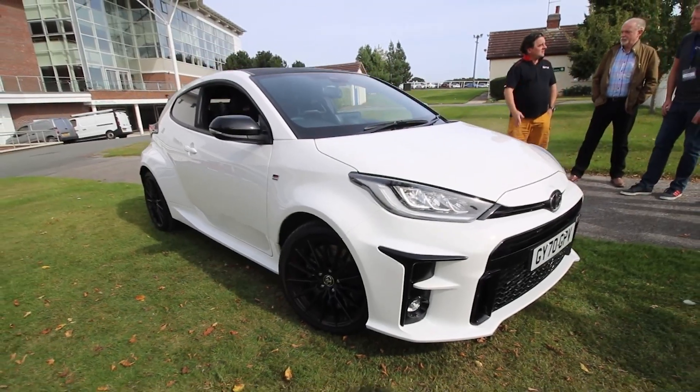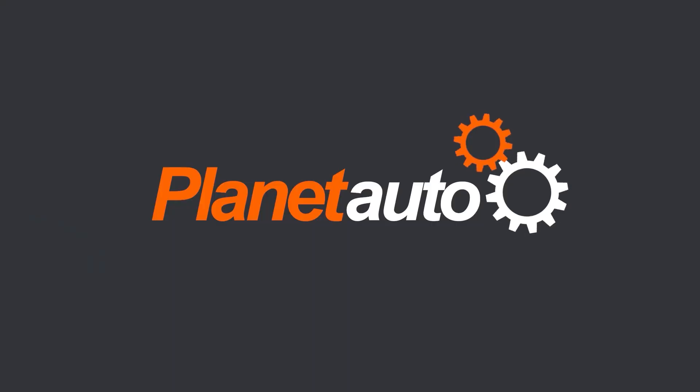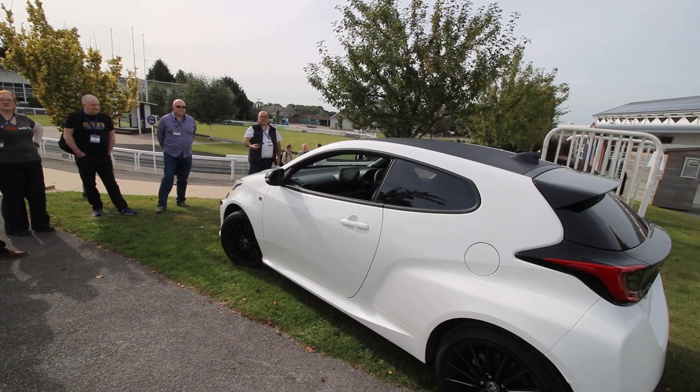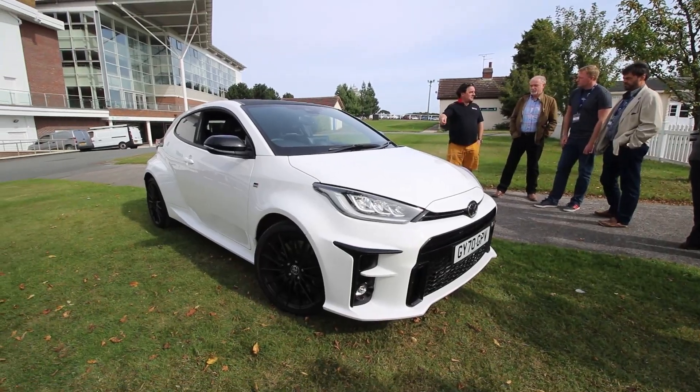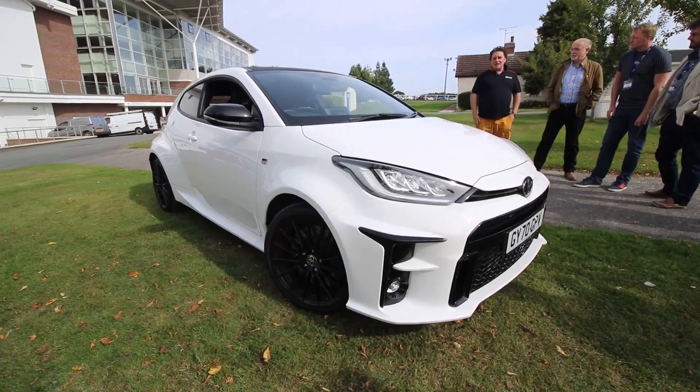The GR Yaris, made by Moto Machi, with a bespoke design, carbon fibre and aluminium body panels. This Gazoo Racing Yaris is all about the driving experience.